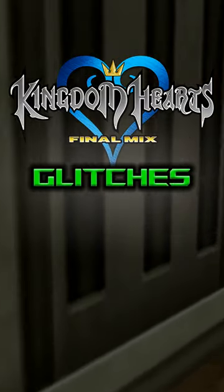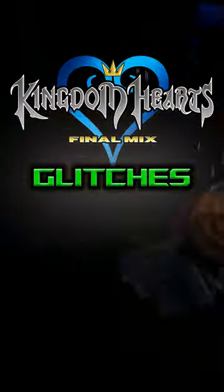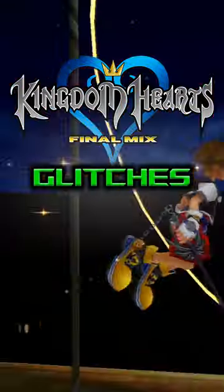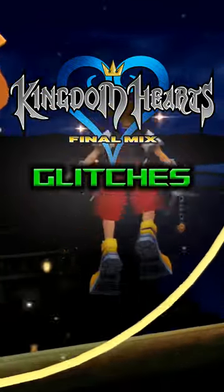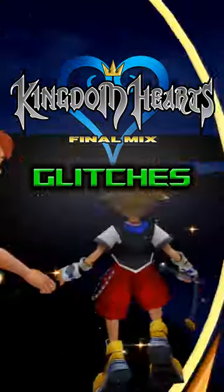What's up, it's ShadyRiku, back with another episode of Kingdom Hearts Glitches. Today I'm showcasing a glitch which yours truly discovered. I found this glitch 5 years ago while I was actively searching for ways to get out of bounds, and documented it in a video back then which I will link in the description in case you want more info or want to see more than I show in this short.